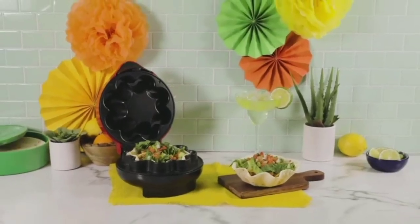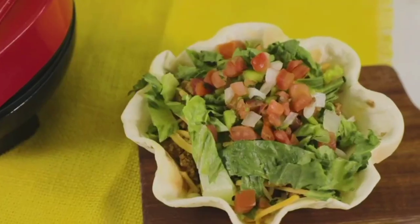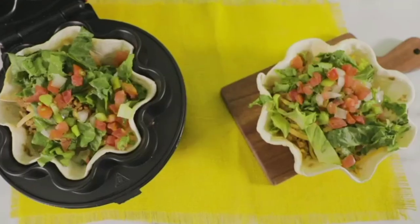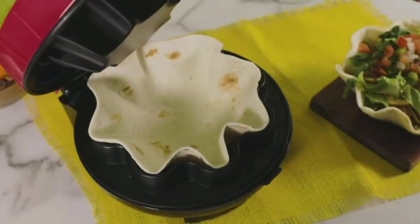Introducing the ultimate solution for your gatherings: baked taco bowls, appetizers, and dips. Our commercial maker creates crispy taco bowls, savory appetizers, and creamy dips in minutes.